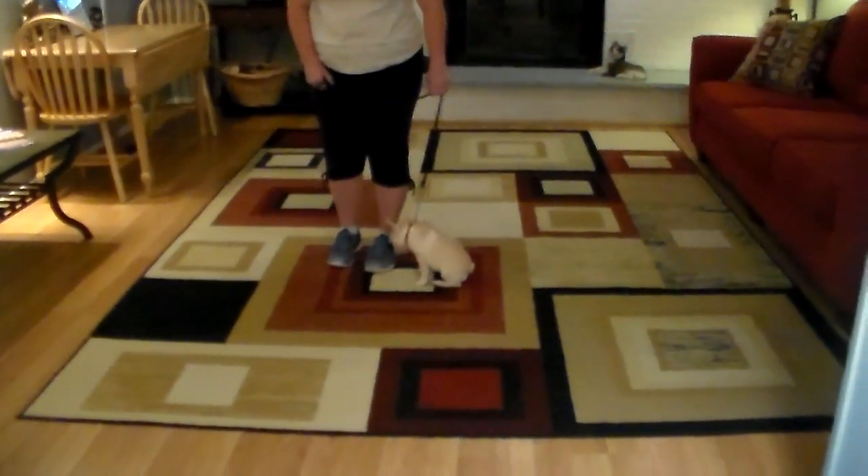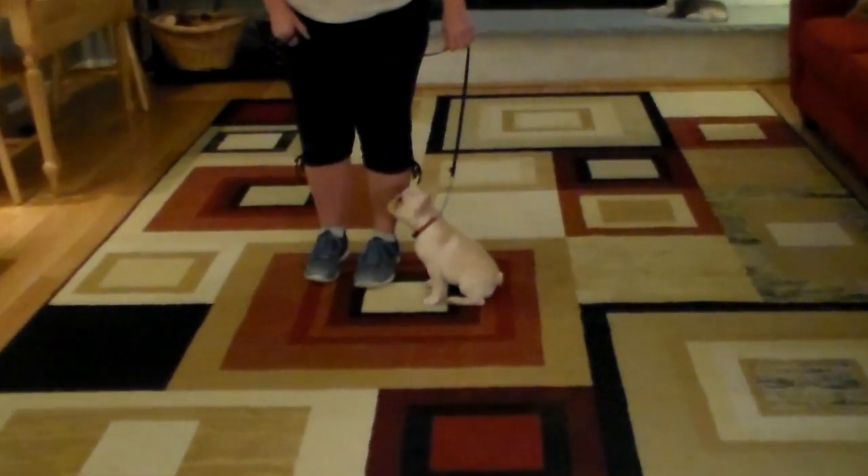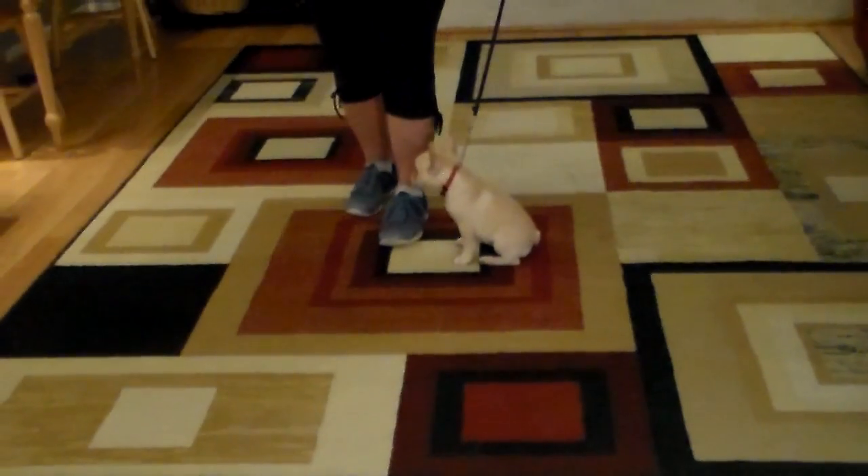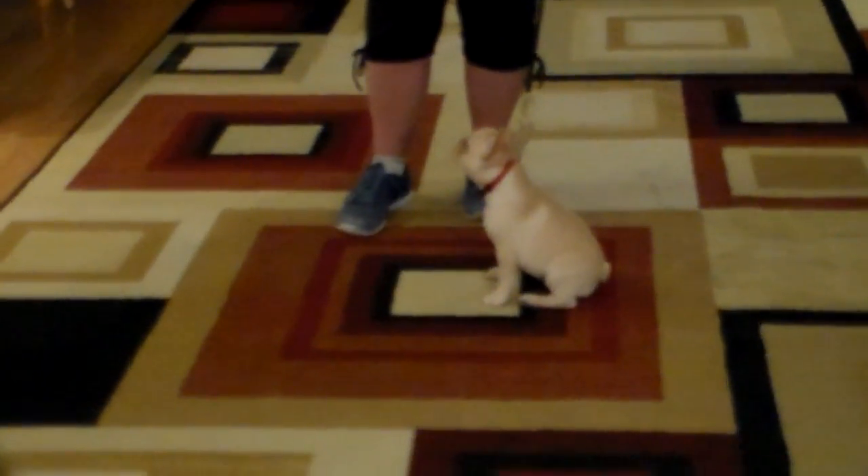She's being a Frenchie now — that's the bulldog coming out in her. Sometimes you pick your battles. If you can heel her out of it and get her back doing it correctly, that's a win.